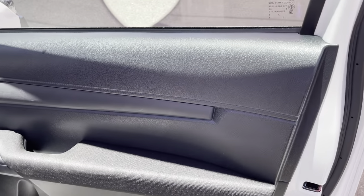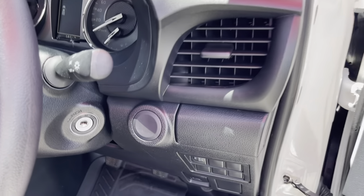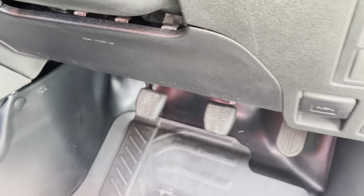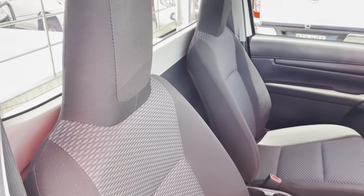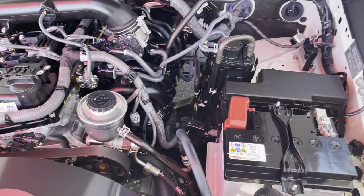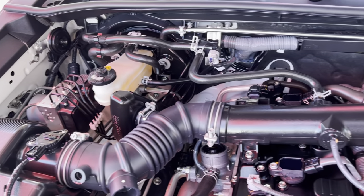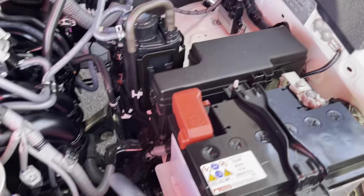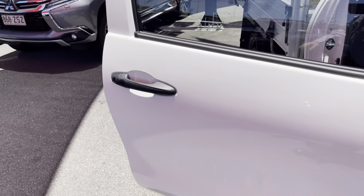I'll do the door card on this side before I hop in, and then I'll do underneath the bonnet before I go inside the car. Underneath the bonnet — as you can see, pretty much brand new. Credit to the previous owner: for 15,000 km, they kept it looking like brand new.